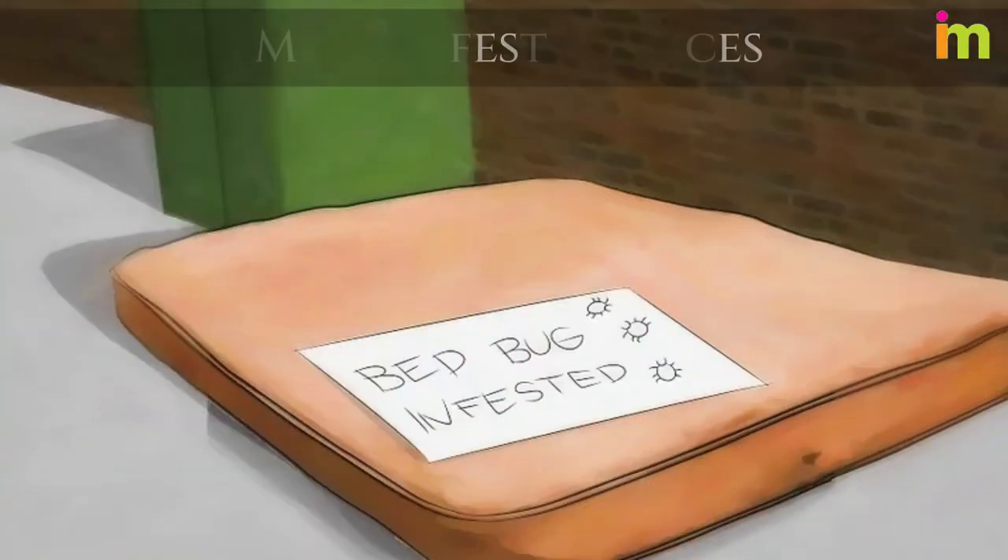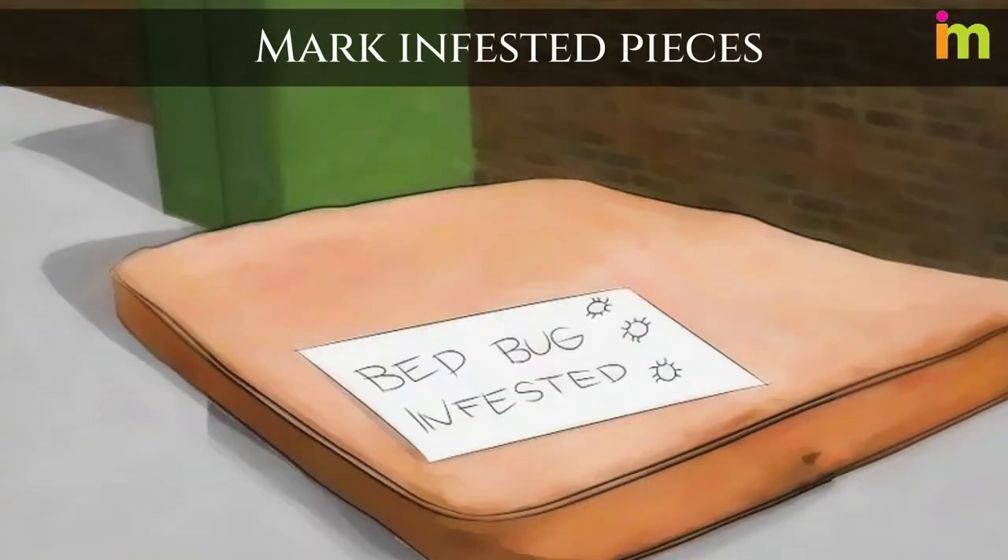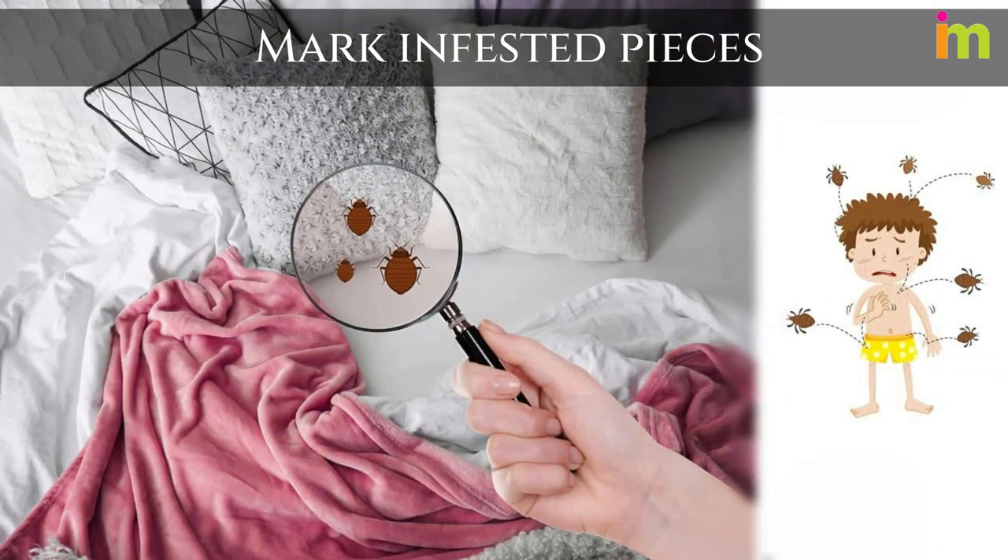Mark infested pieces clearly with "infested with bed bugs" or "bed bugs" signs. This will prevent people from attempting to make treasures from your trash and inheriting your bed bug infestation.